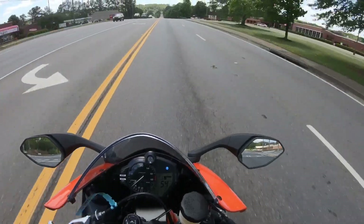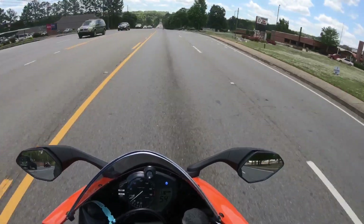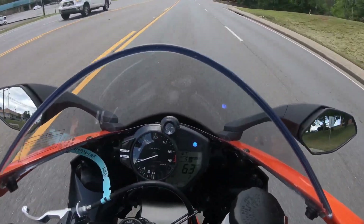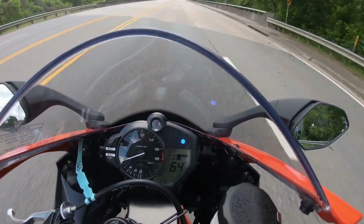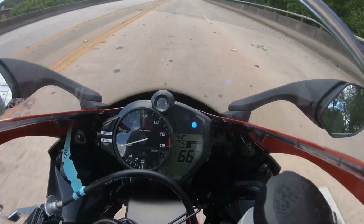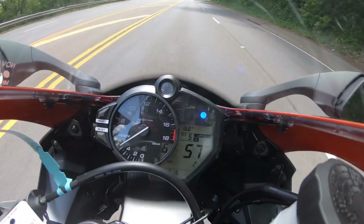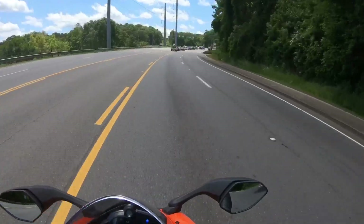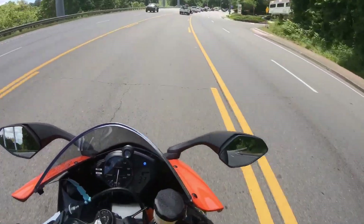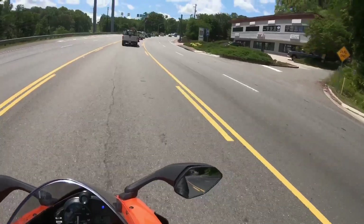Holy crap, this wind is somewhat brutal. But if you crouch down like you're doing 200 miles an hour, it can't grab you quite as bad. So that's what I'm going to do — I'm in the full-tucked position doing 55, and I feel like a dumbass. I'm just trying not to make an involuntary lane change because of the damn wind.